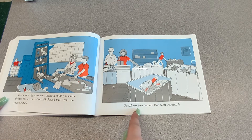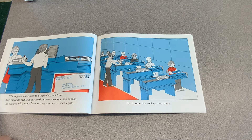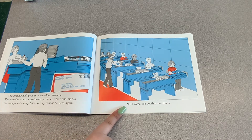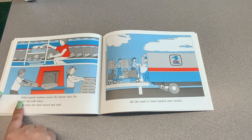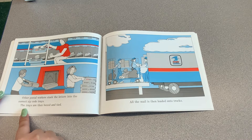Postal workers handle this mail separately. The regular mail goes to a cancelling machine, which prints a postmark on the envelope and marks the stamps with wavy lines so they cannot be used again. Next come the sorting machines. Postal workers read the zip codes and punch the numbers into a computer, which drops the letters into the correct zip code bins. Other postal workers stack the letters into correct zip code trays, which are then boxed and tied.